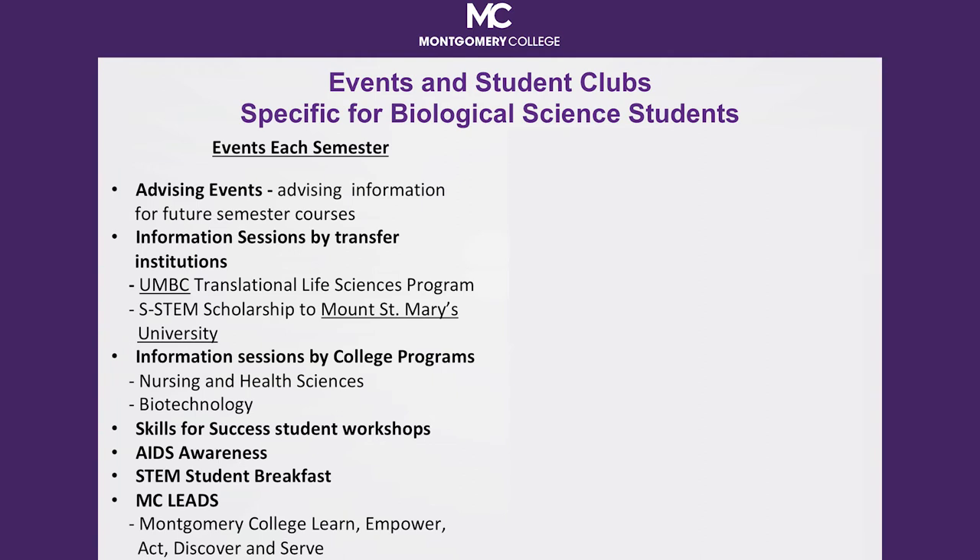MC LEADS is a leadership development program designed especially for Montgomery College students. This leadership program utilizes the social change model of leadership development, which was created specifically for college students who seek to lead in a more socially responsible way and who want to learn to work effectively with others to create social change over their lifetime.